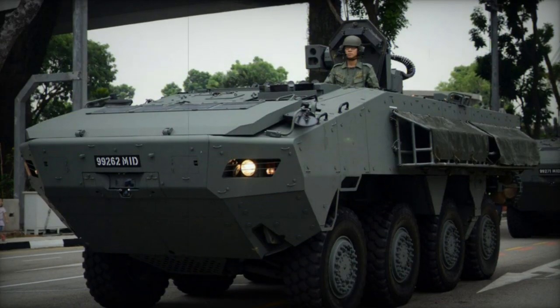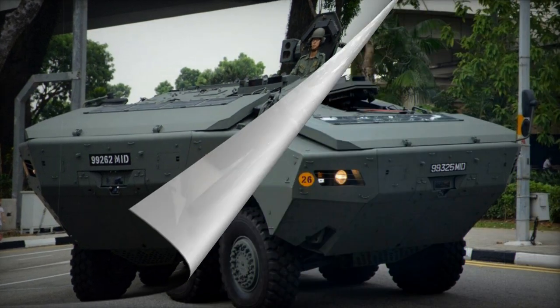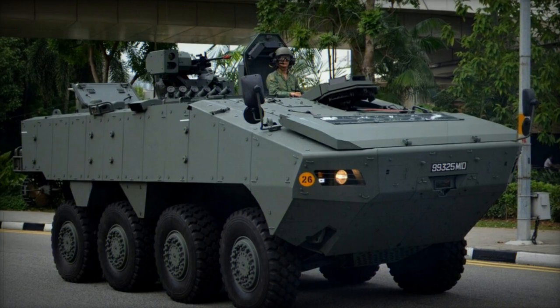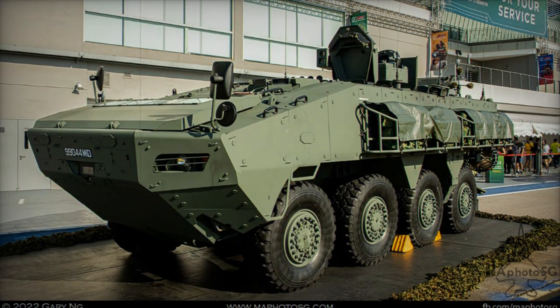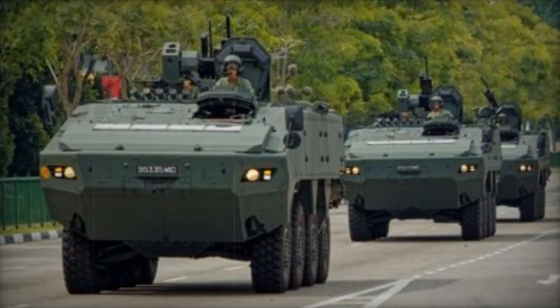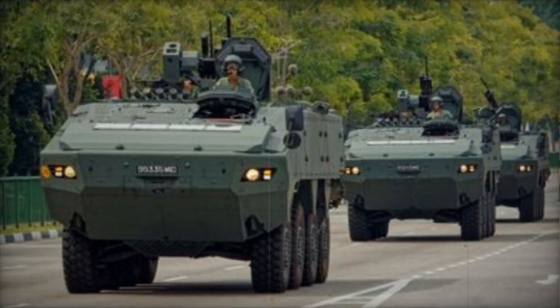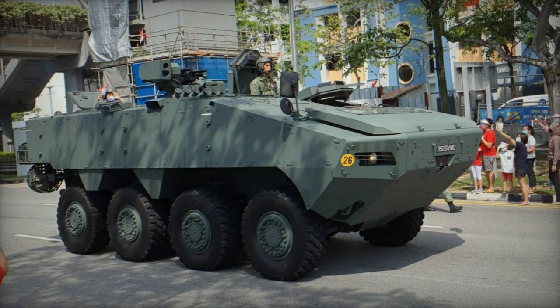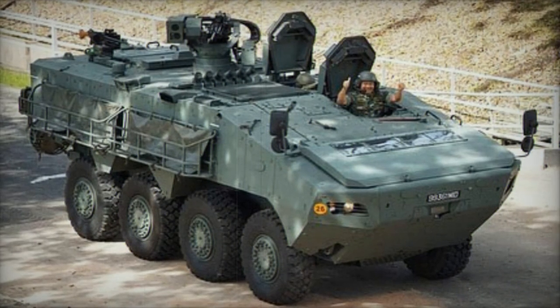In its APC configuration, the Turex AV-81 is armed with a remotely controlled 40mm automatic grenade launcher and a coaxial 7.62mm machine gun. Alternatively, it can be equipped with a remotely controlled 12.7mm machine gun. The vehicle also comes in various turret-mounted armament configurations, although these configurations typically accommodate fewer personnel. Notably, the Turex features a modular top deck that allows for configuration changes, transforming it from an anti-tank missile carrier to a 105mm fire support vehicle.